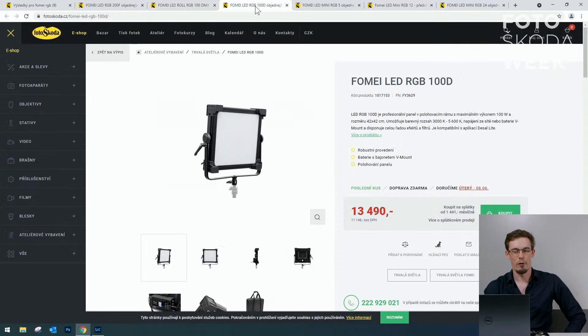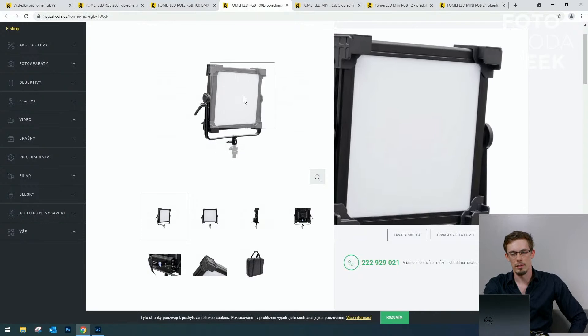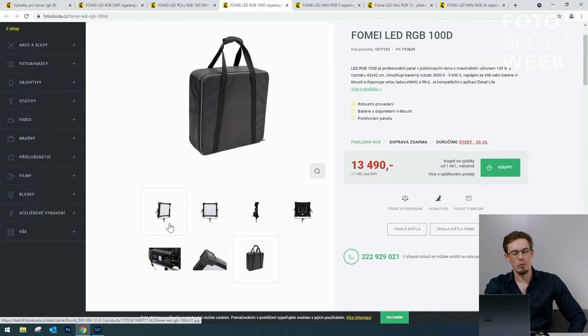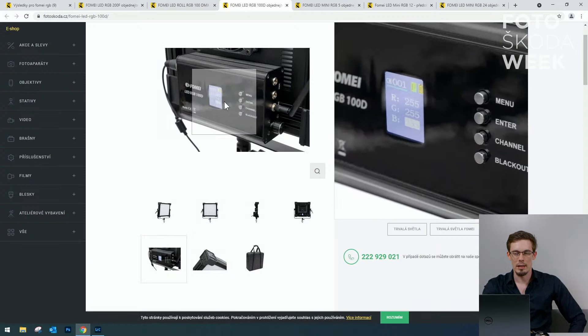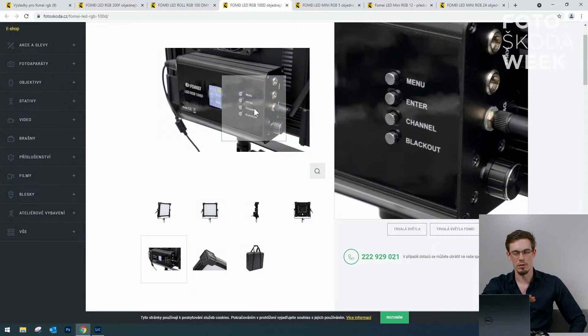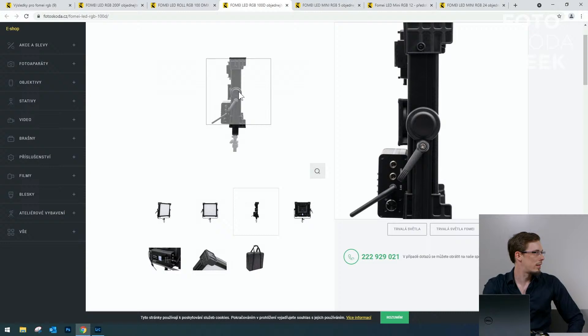FOMEI LED RGB 100D je opět 100W světlo se stejnými vlastnostmi jako rol, ale je to klasický pevný panel s difuzní rozptylkou. Úplně ideální na svícení rozhovorů youtuberů, recenzí, rozhovorů. Je to generální světlo – jednoduše ho dám na stojan, zapnu a funguji. Opět jsou tam RGB a HSI nastavení, plus blackout tlačítko pro okamžité vypnutí, funguje na DMX. Vše ovládání je přímo v jednom deskovém světle.